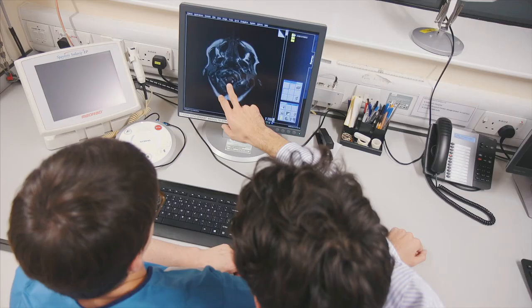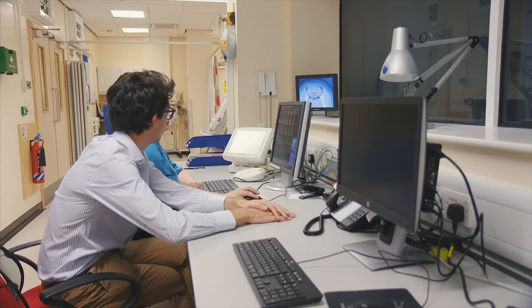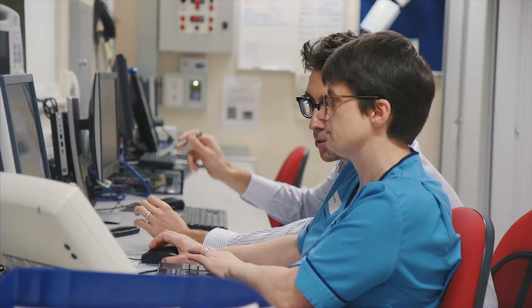It's hugely exciting. I've seen the procedure done, and for the patient who had it, it was very emotive — because they go from being dependent upon their family members to being able to be independent, doing things which you or I take for granted: being able to feed yourself, dress yourself, all the things that normal movement is required for.